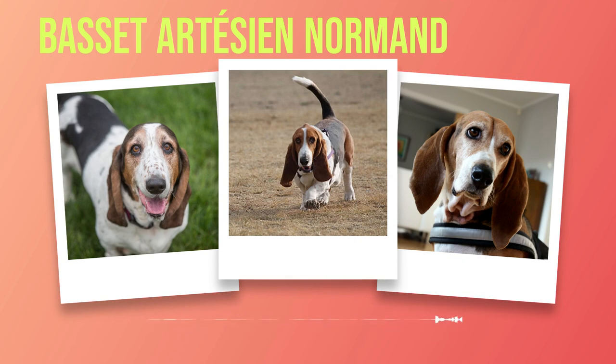They do not tolerate long periods of isolation well and may develop separation anxiety if left alone for extended periods. Therefore, it is essential to ensure that someone can be present or make arrangements for doggy daycare or a trusted pet sitter when you are away. The living arrangements for your Basset Artesian Normand should prioritize their comfort, safety, and need for social interaction. Providing a suitable indoor environment with designated spaces and proper temperature control is essential. Access to a secure outdoor area where they can explore their surroundings is also important. Regular exercise and mental stimulation should be incorporated into their daily routine to promote a healthy lifestyle. Remember, a happy Basset Artesian Normand means a happy home.